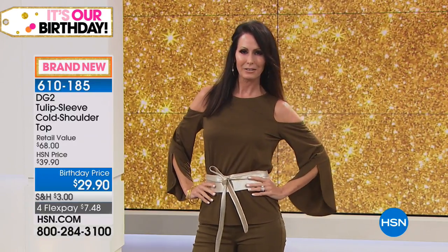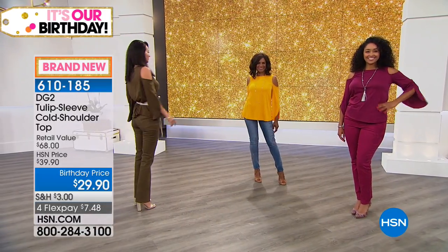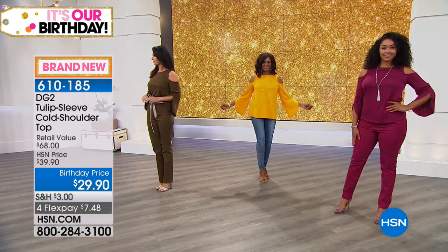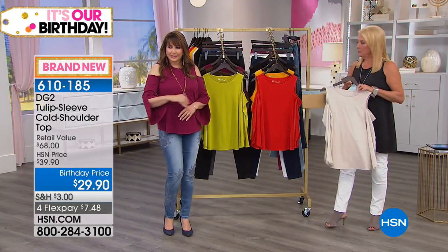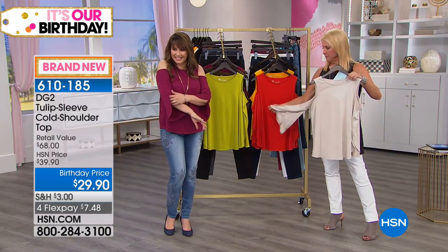Just like skinny jeans are here to stay, cold shoulders are here to stay. You're going to see Diane bringing this to you in so many beautiful variations. This is a particularly glamorous way to wear a top — I love the sleeve when you move your arms, you see how it shows a little arm but not too much.